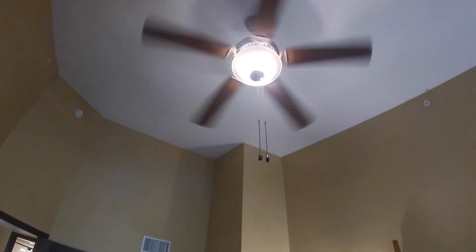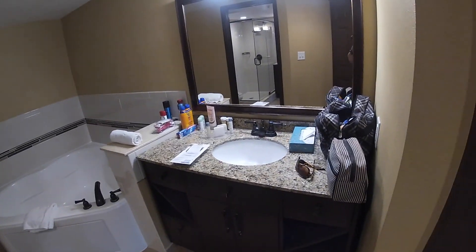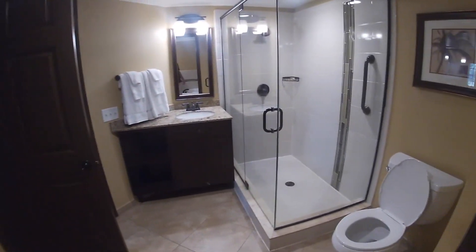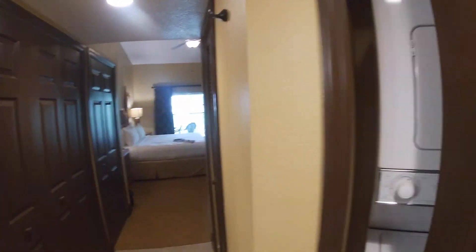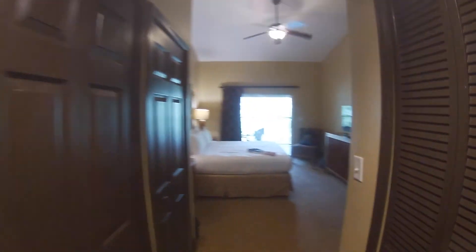Now we're in the master bedroom bathroom. There's stuff on the counter already since we're unpacking, but look - you've got a nice big corner garden tub to soak in, a shower, and another sink. In here there's a washer and dryer - and there's one on the other side too. Then the basics: heater, air conditioner, and a nice big closet with your pool towels.